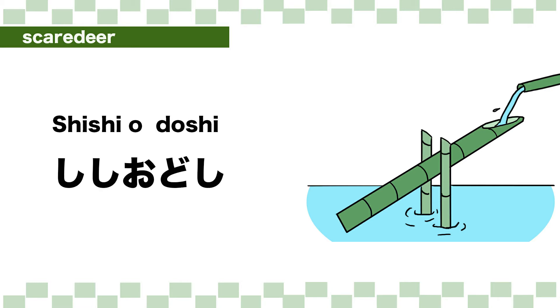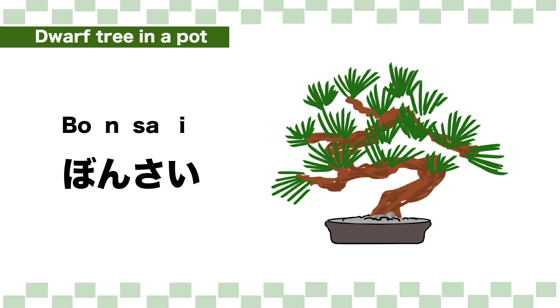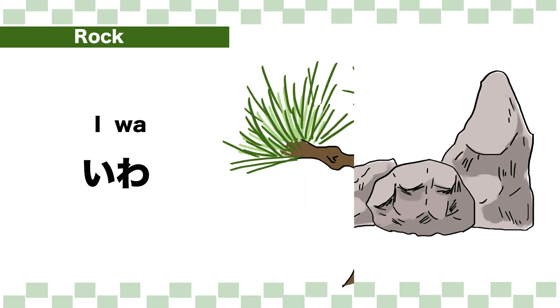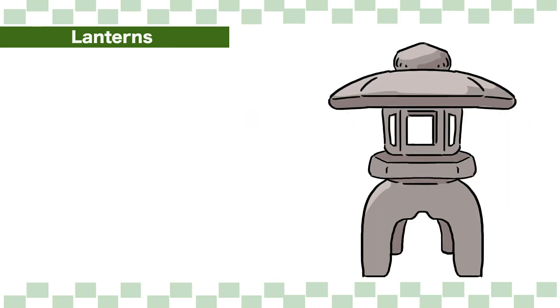Bamboo: take. Pond: ike. Scared deer (shishi-odoshi): shishio-doshi. Dwarf tree in a pot: bonsai. Bo-n-sa-i. Rock: iwa. Japanese pine: matsu. Lantern: toro.